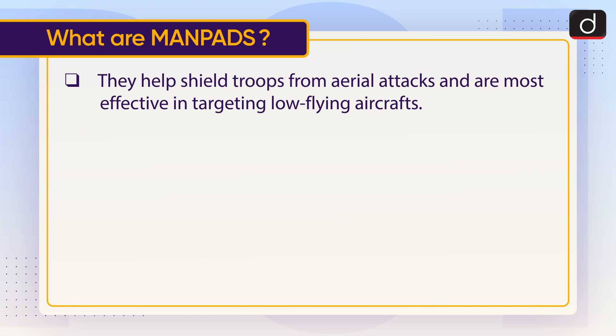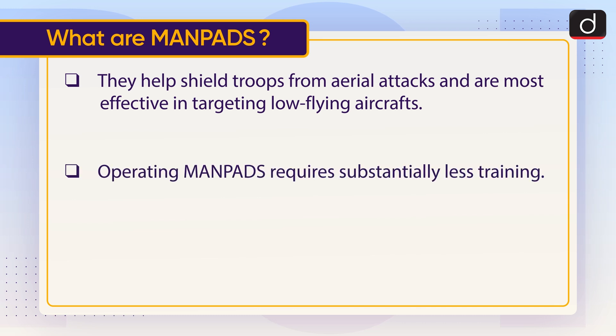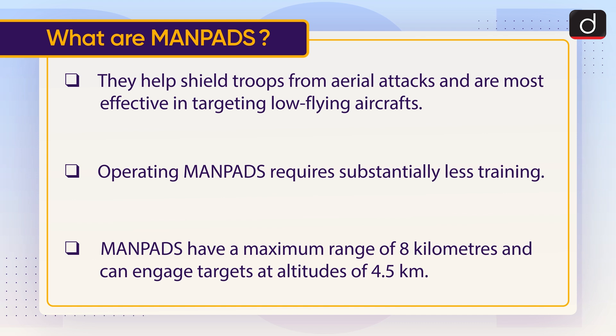MANPADS help shield troops from aerial attacks and are most effective in targeting low-flying aircraft. Operating MANPADS requires substantially less training. They have a maximum range of 8 km and can engage targets at altitudes of up to 4.5 km.